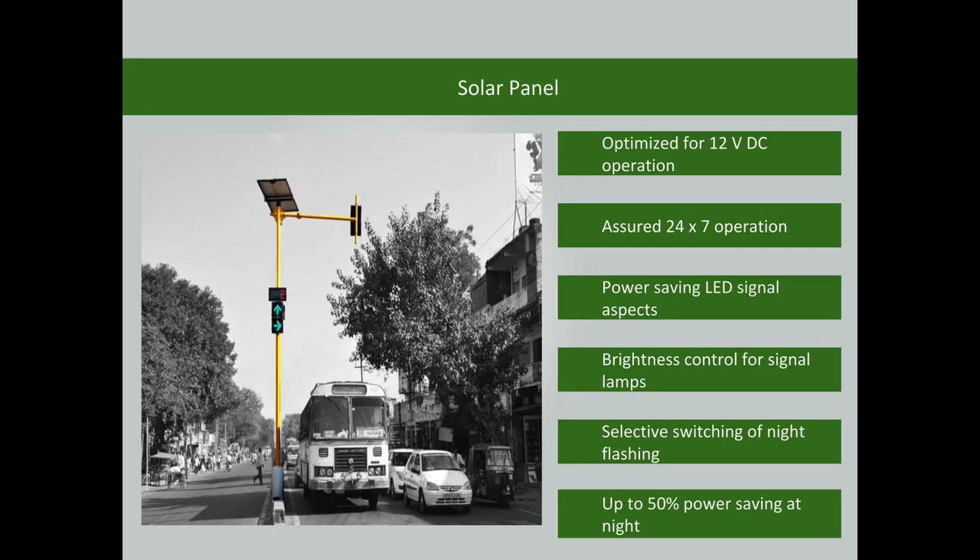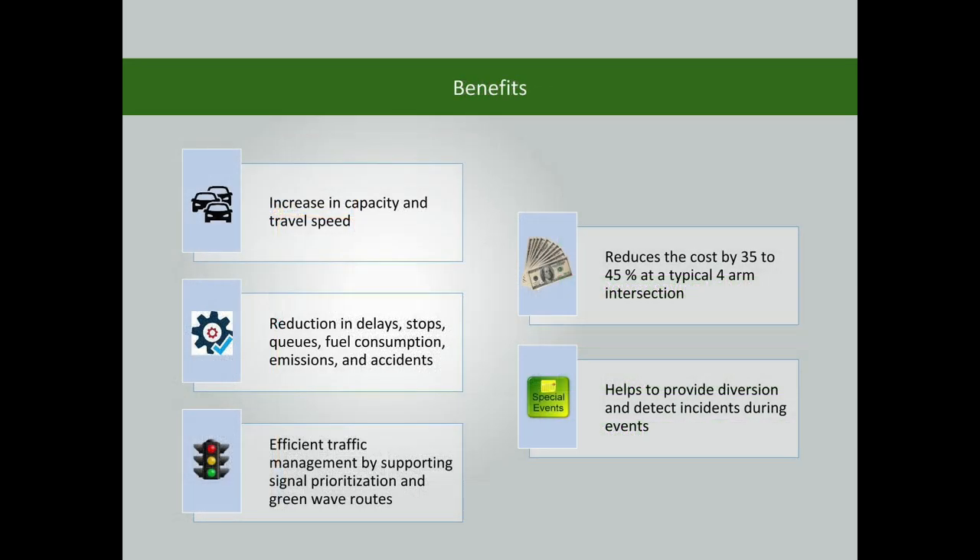Additional features include selective switching of night flashing and up to 50% power saving during night hours. The modern traffic signal helps increase capacity and travel speed, and reduces delays, stops, queues, fuel consumption, emissions, and accidents.